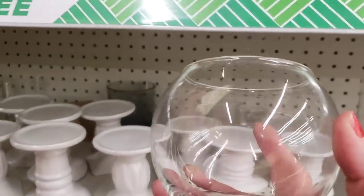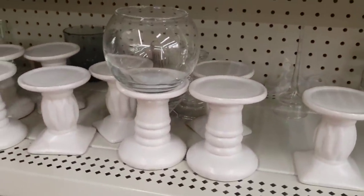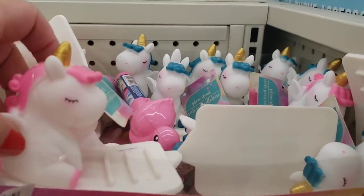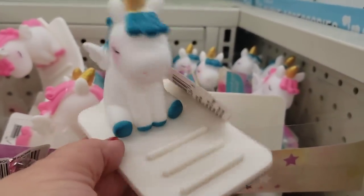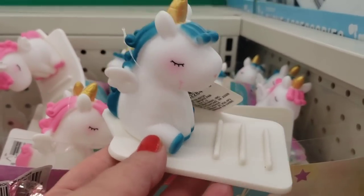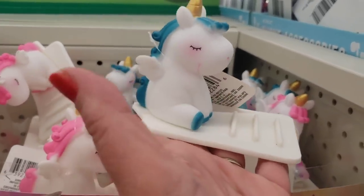The Dollar Tree also has glass round holders you can spray paint or leave as-is for arrangements. There's so much available for a really low-budget event or tablescape. In this store they also have the unicorn phone stand — great if you're using it in a wet or ceramic-tiled area because it's rubber and doesn't slide. It's also really cute as a little soap dish in a kid's room.